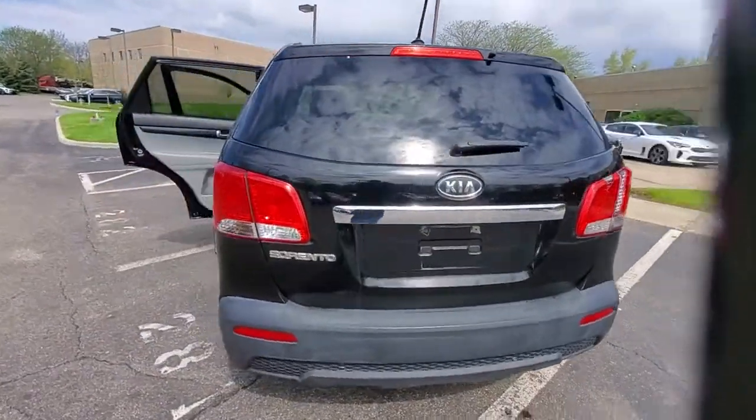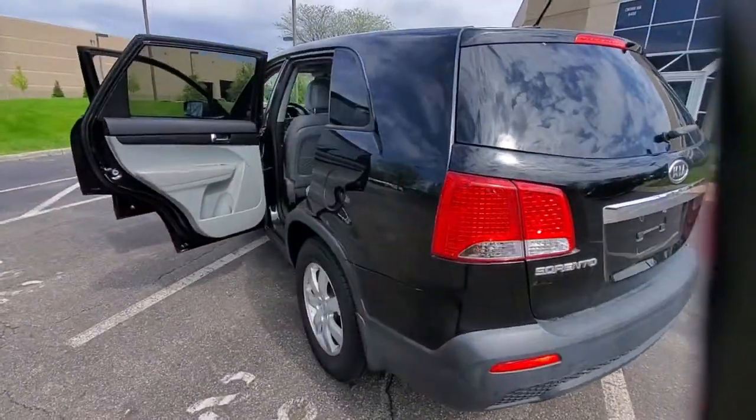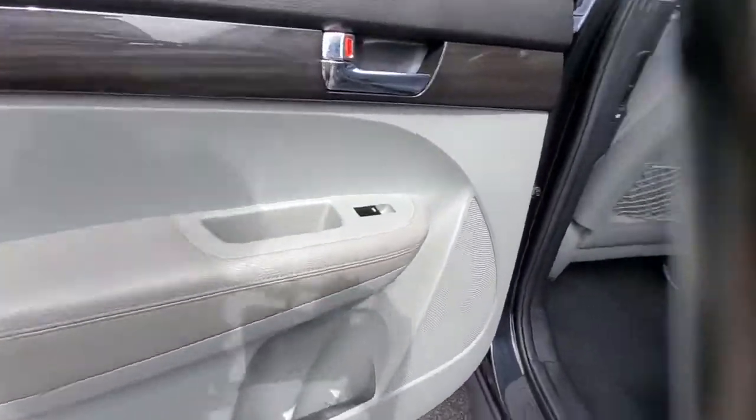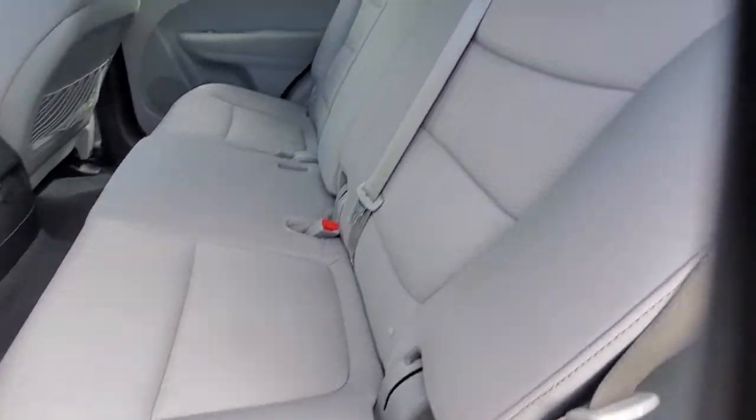With plenty of passenger and cargo space, standard infotainment system, and advanced safety features, you'll be relaxed and confident on every journey. These are just some of the great options this vehicle comes with.